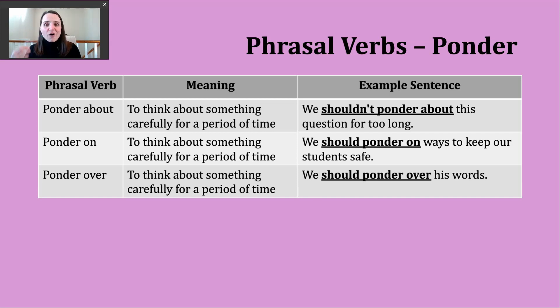This is something that teachers and administrators might be saying in meetings as they think about how to keep kids healthy in schools during our ongoing pandemic. A third example: we should ponder over his words. So all of these examples are about thinking about something very carefully — a question, keeping students safe, and someone's words or the information or advice they've shared.